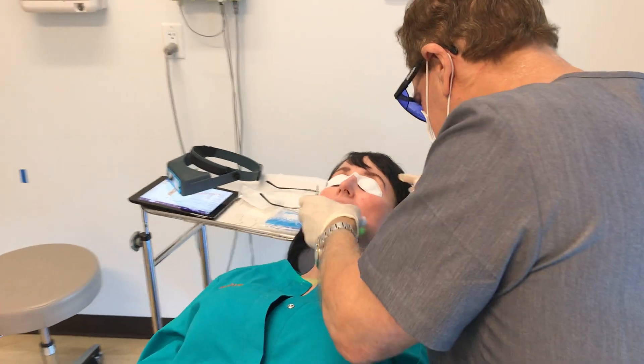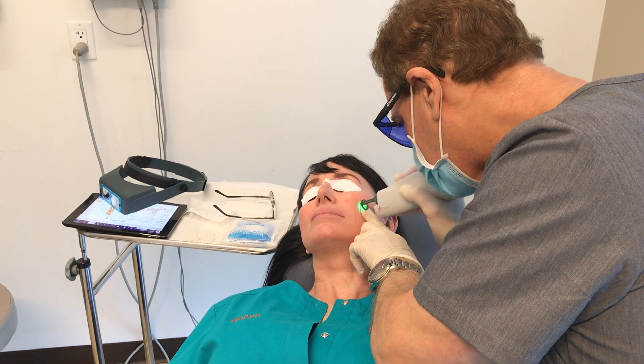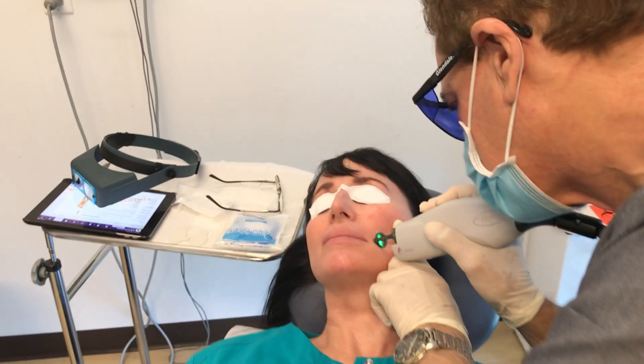It's a little stingy but not very painful at all. I'm going to do a couple of pops here — you'll feel the sting. One, two, three.